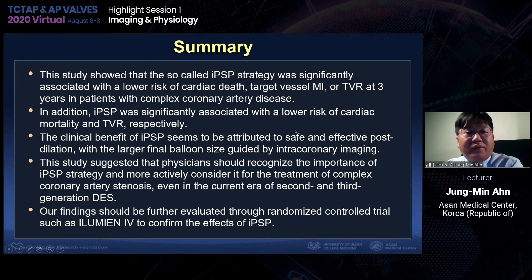In summary, this study showed that the IPSP strategy was significantly associated with a lower risk of cardiac death, MI, and TVR at three years in patients with complex coronary disease. IPSP was also significantly associated with lower cardiac mortality and TVR respectively. The clinical benefit of IPSP seems to be attributed to safe and effective post-dilatation with a larger final balloon size guided by intracoronary imaging. This study suggests that physicians should more actively consider IPSP for treatment of complex coronary artery disease, even in the current era of second and third generation DES. Our findings should be further evaluated through randomized trials such as ILUMIEN 4. Thank you.